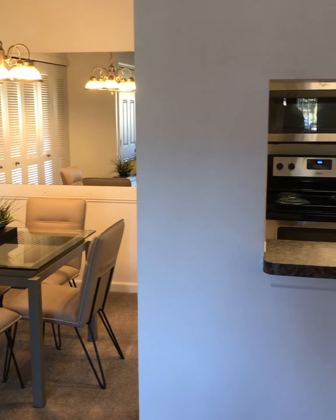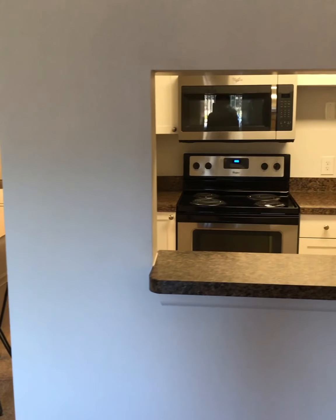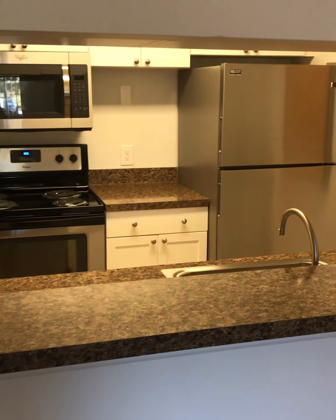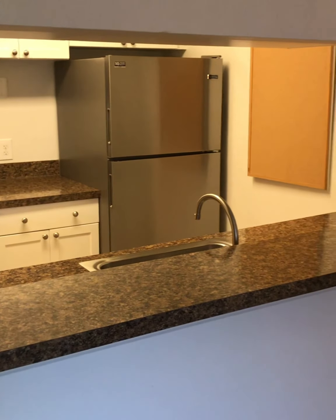And next to your living room, you will find the kitchen, spacious enough to include a breakfast bar that overlooks the living room.